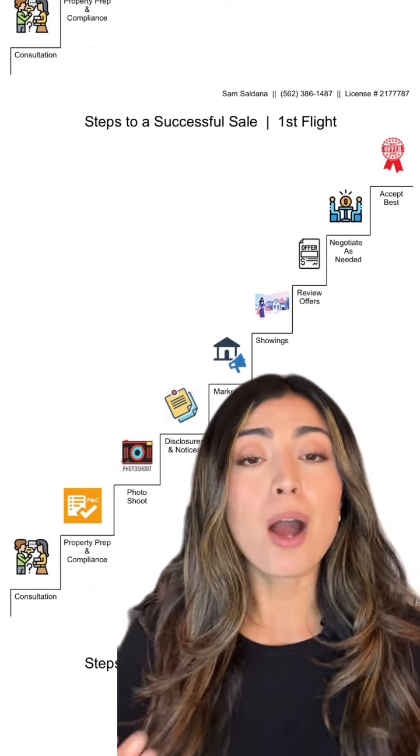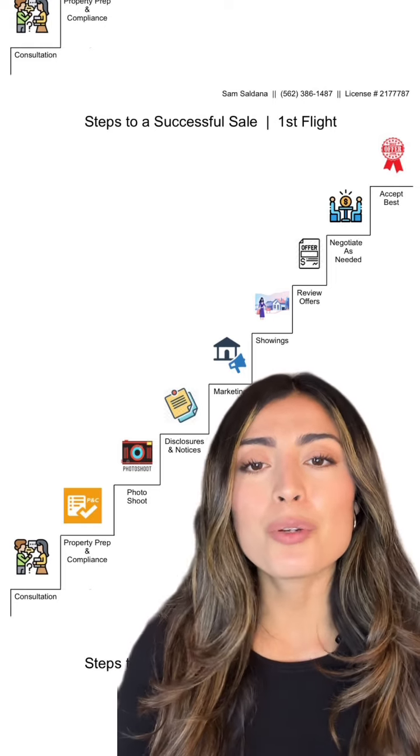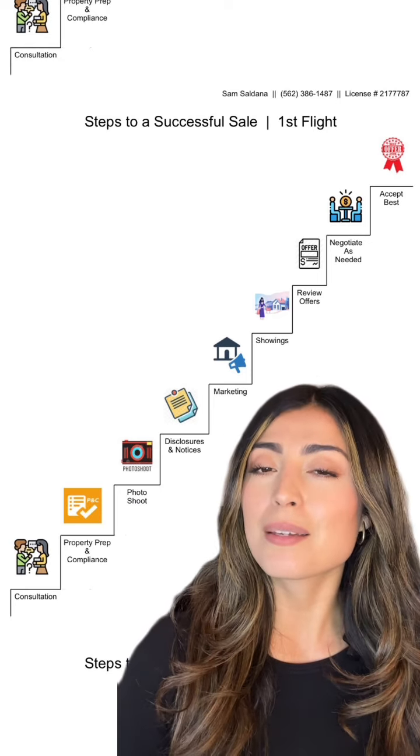What are things that possibly need to get repaired, maybe painted? Three, photo shoot. Refer to your agent so they can help you make your home look aesthetically pleasing.